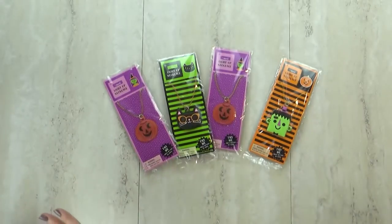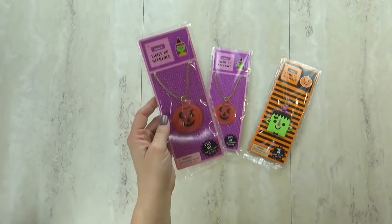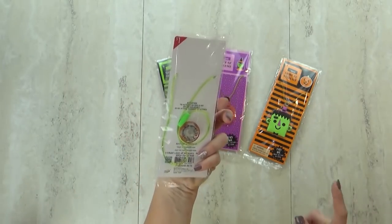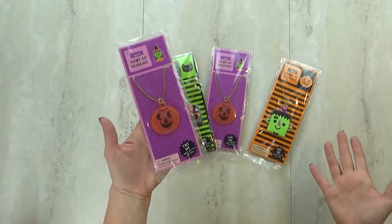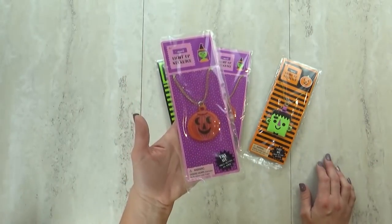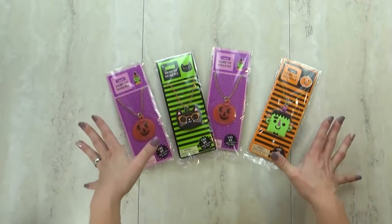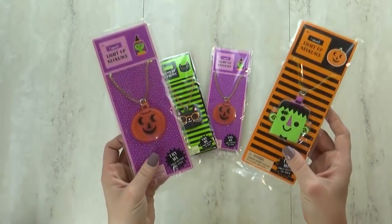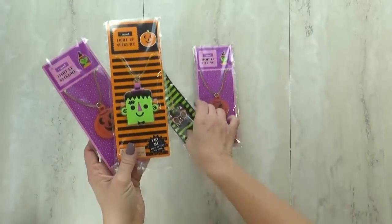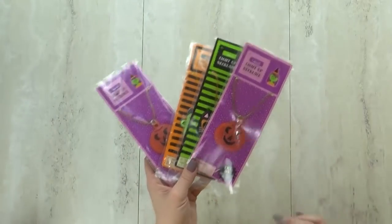These next things the kids are gonna be super excited about — light-up necklaces for just a dollar each, perfect for Halloween and trick-or-treating. We're actually taking them to Disneyland next week to experience all the Halloween fun. The kids are going to dress up, and these will be perfect for nighttime during the parade and fireworks. I love that I'm saving money by not buying light-up toys at the park.